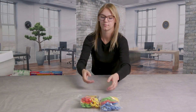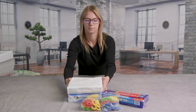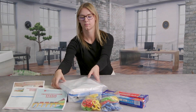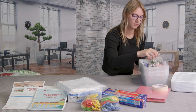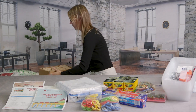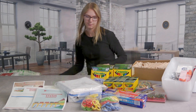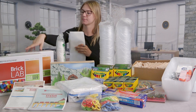Additionally, you'll receive everything your learners will need to complete the activities, including child scissors, foil, paper, student handouts, construction paper, storage bins, marbles, crafting supplies, crayons, train tracks, markers, toy trains, cups, containers, and brick lab bricks.